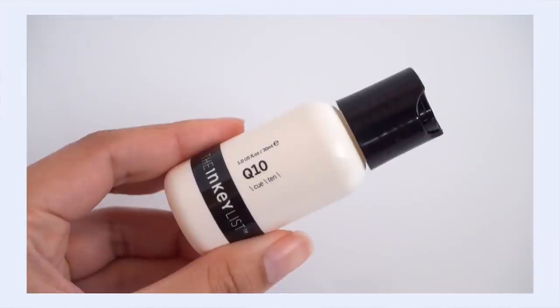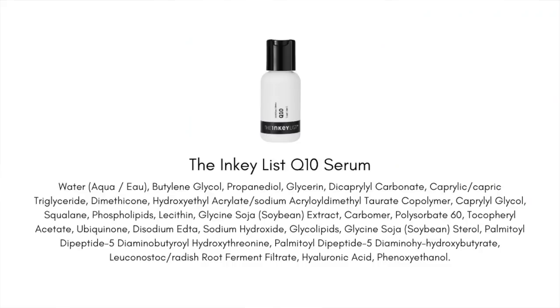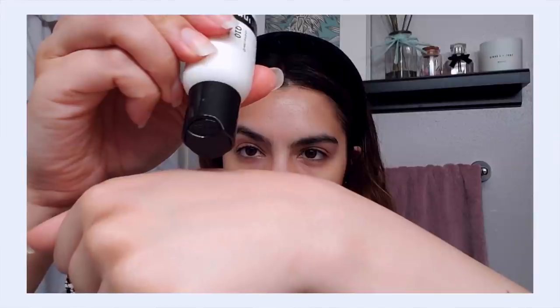Let's talk about the Inkey List Q10 Serum. I really like this antioxidant on its own, but this particular serum marries all the benefits of Q10 along with a patented peptide duo called SynTac. This peptide really helps with the look of fine lines and wrinkles — it can plump up your skin and really improve the appearance of the skin. So you see why this is a really compelling duo: Q10 can help with the depth of your existing wrinkles, and that's exactly what this serum does. It really plumps up your skin and you can feel it almost immediately underneath your fingers — your skin feels so bouncy and juicy. It makes your skin look very smooth, very quickly.